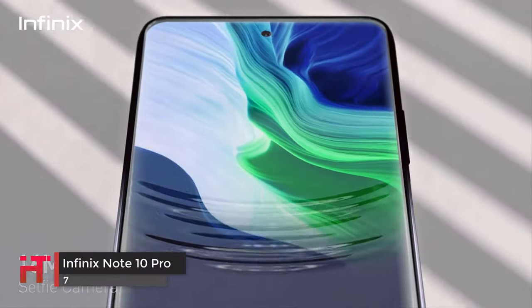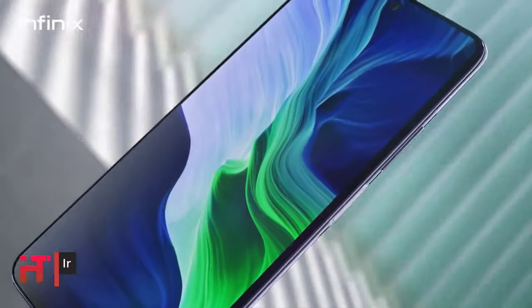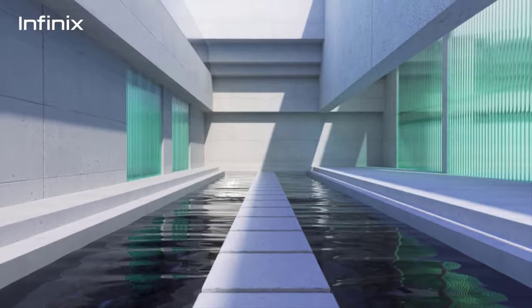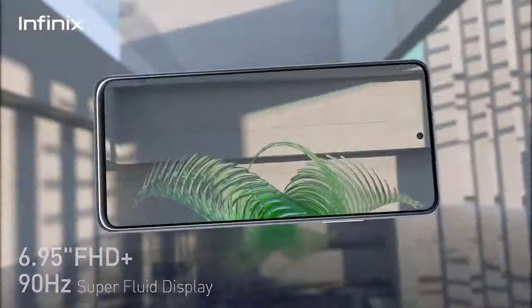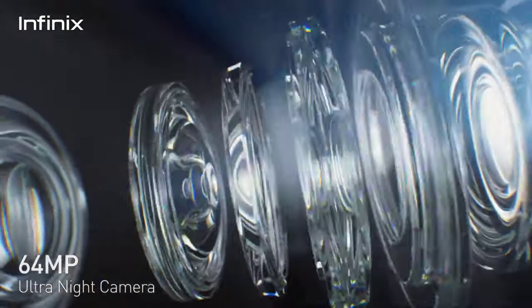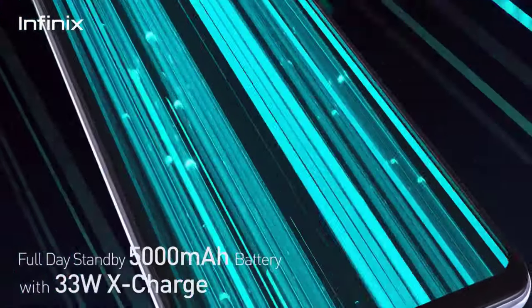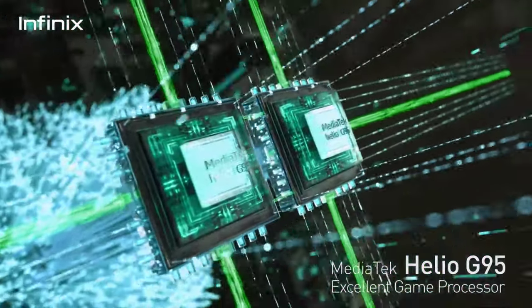This phone comes powered by an octa-core MediaTek Helio G95 chipset paired with 8GB RAM, allowing all kinds of tasks without any hiccups. The 256GB onboard storage can be further expanded with a microSD card. The phone runs Android 11 with improved security features. For imaging, it features a quad camera setup including a 64MP primary sensor, 8MP sensor, 2MP sensor, and 2MP depth sensor, plus a 16MP front camera for selfies and video calls.